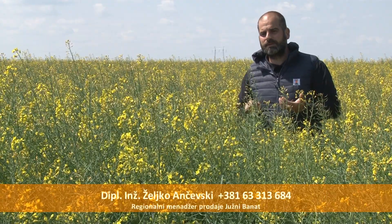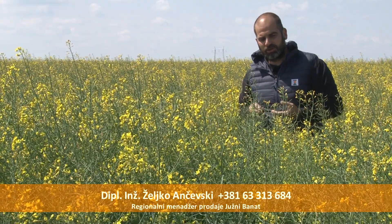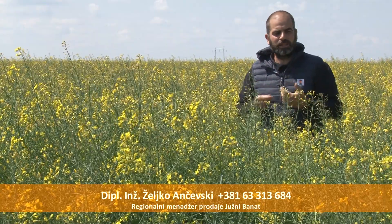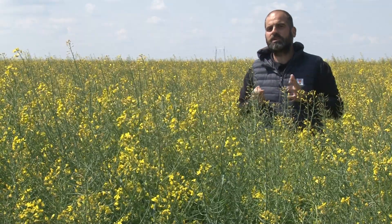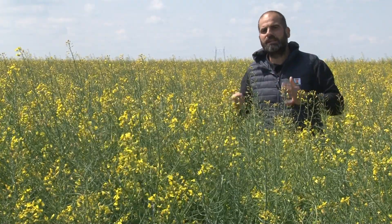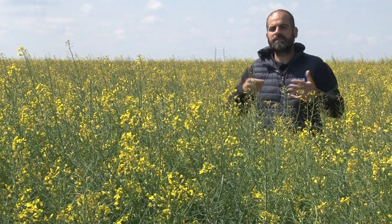Koje su prednosti uljane repice? Uvodimo četvrtu kulturu — mi smo u Južnom Banatu karakteristični po tome da sejemo tri kulture: pšenicu, suncokret i kukuruz, a sada uvodimo i četvrtu kulturu — uljanu repicu. To je druga ozima kultura pored pšenice. Imamo dve ozime i dve jare kulture. Ne može se desiti da imamo loše vremenske prilike i da sve četiri kulture podbace — neka kultura mora da rodi, da opravda tu proizvodnju i da spasi godinu.